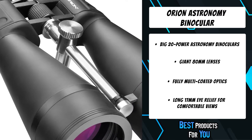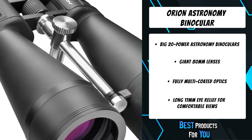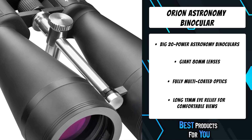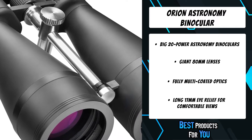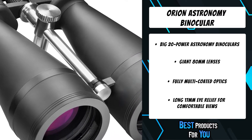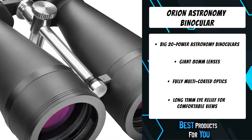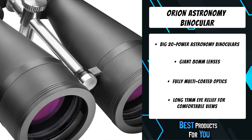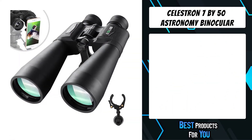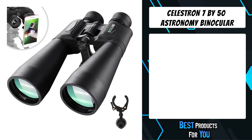An integrated heavy-duty tripod adapter lets you easily attach the binocular to any field tripod or binocular mount, which is strongly recommended for extended usage. So go ahead and grab more light from the night sky with the Orion 20x80 astronomy binocular tonight.